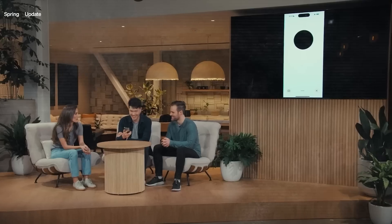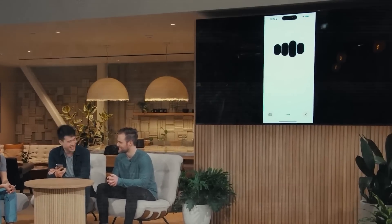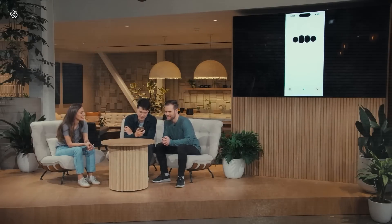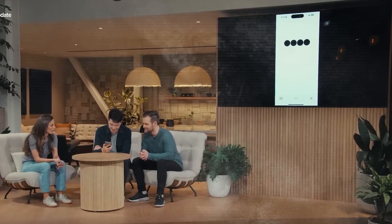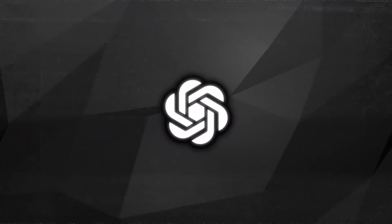I want you to tell them a bedtime story about robots and love. — Oh, a bedtime story about robots and love? I got you covered! Once upon a time, in a world not too different from ours, there was a robot named Bite. — But I want a little bit more emotion in your voice, a little bit more drama. — Got it. Let's add some drama. Once upon a time, in a world not too different from ours.